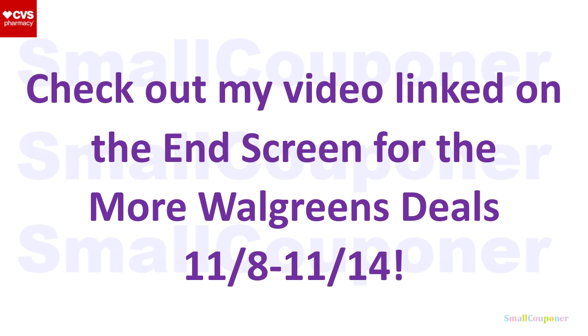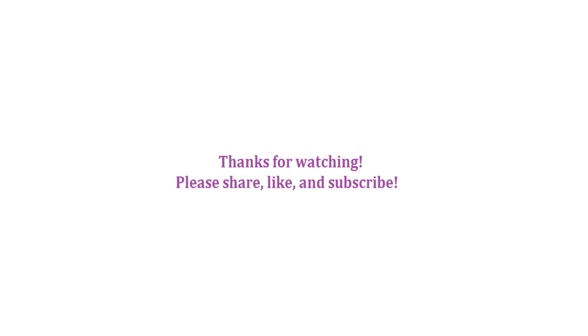Check out my video linked on the end screen for more Walgreens deals for this week, November 8th through November 14th. And that is it for me. Thanks for watching. Bye.